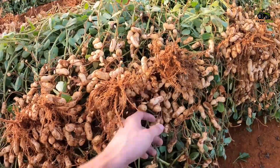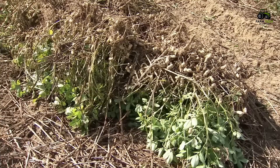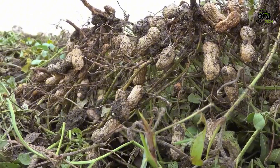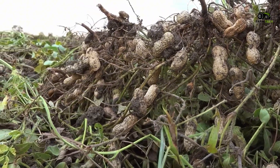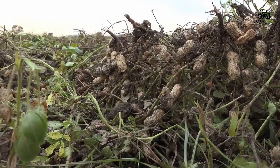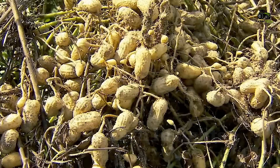After the peanuts are lifted from the ground, they are left in the field, spread out, and begin the natural drying process under the sun. The heat and light effectively reduce the moisture in the shells, which lasts for several days. This drying process not only prepares the peanuts for storage, but also prevents the growth of mold, ensuring the quality and freshness of the peanuts for a long time.